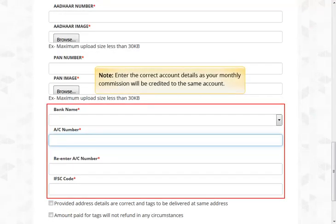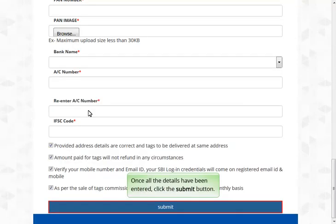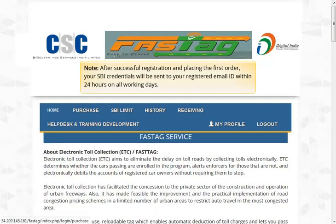Enter the correct account details as your monthly commission will be credited to the same account. Once all the details have been entered, click the Submit button. After successful registration and placing the first order, your SBI credentials will be sent to your registered email ID within 24 hours on all working days.